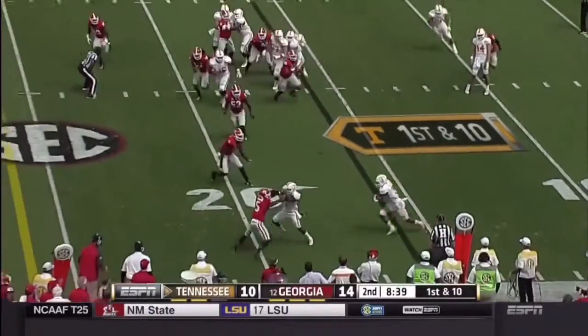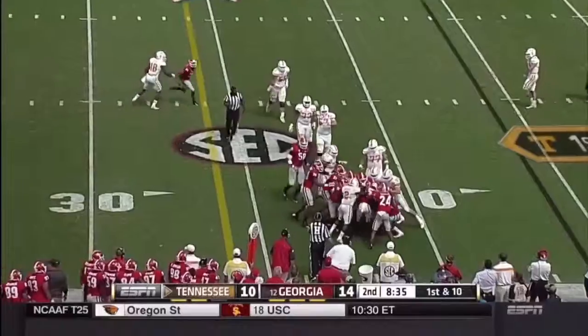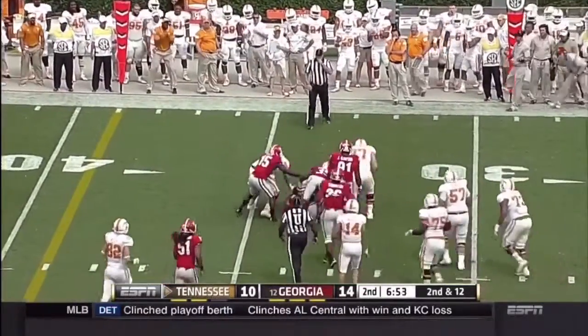Worst starting position of the day for Tennessee. Here's Josh Malone, good pickup on first down, out to second and 12. Here is Hurd off the right side, able to rip through another arm tackle — boy, he's tough.